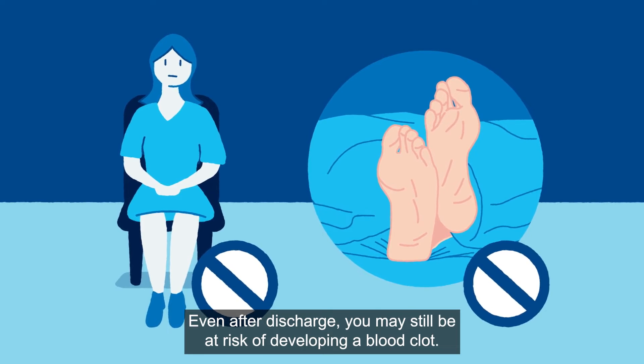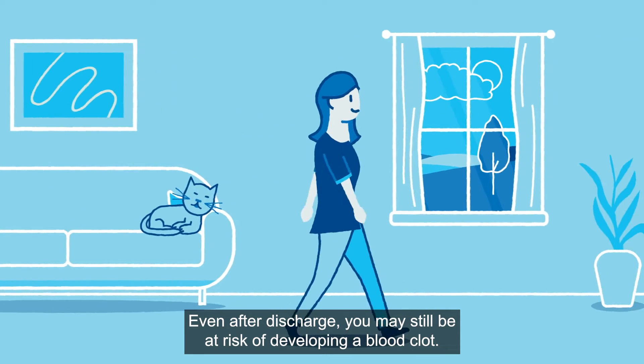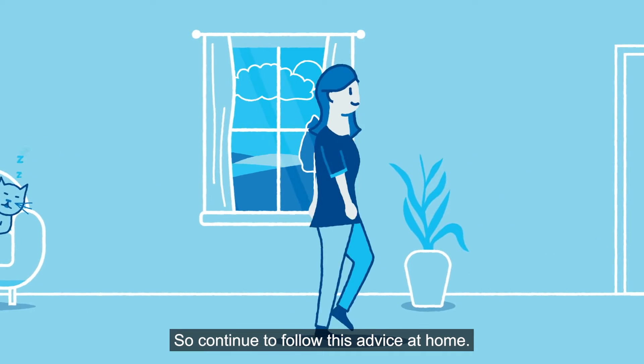Even after discharge, you may still be at risk of developing a blood clot, so continue to follow this advice at home.